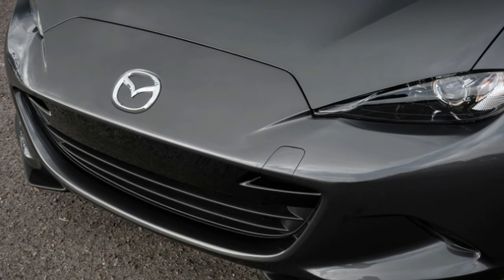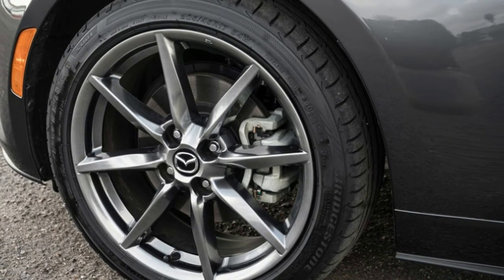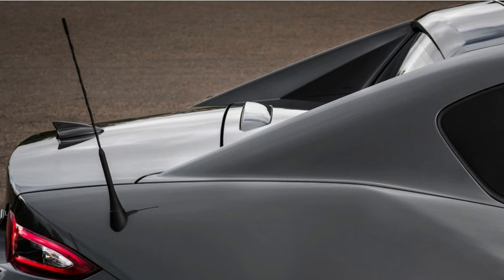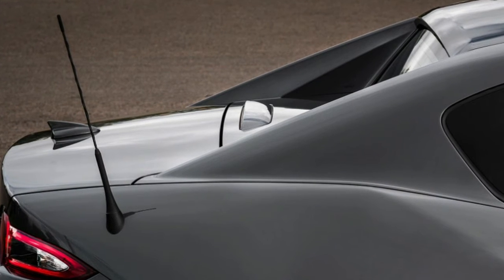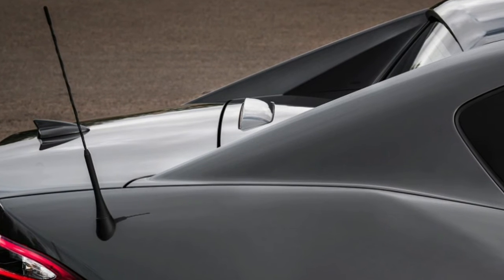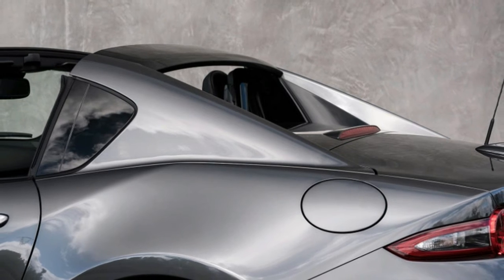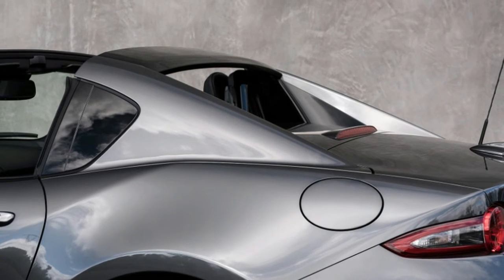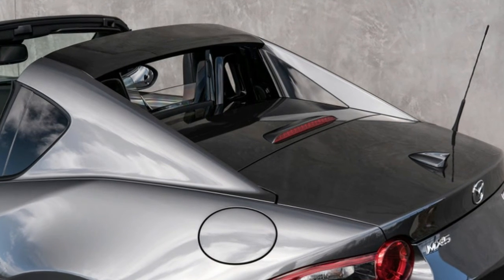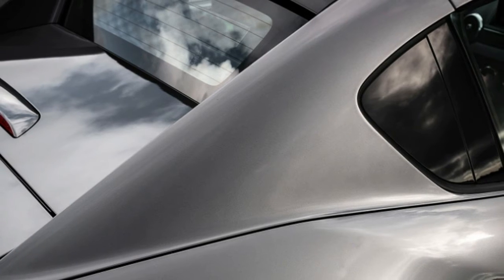That's a price increase of $435, which doesn't seem so bad when you consider the extra 26 horsepower and higher redline. The Club 6-speed manual can also be optioned with Brembo brakes and BBS wheels for an extra $3,770, or the Brembo-BBS-Recaro package for $4,670. The MX-5 Club with 6-speed automatic comes with paddle shifters and sport mode for $33,840, but isn't available with the Brembo-BBS packages.